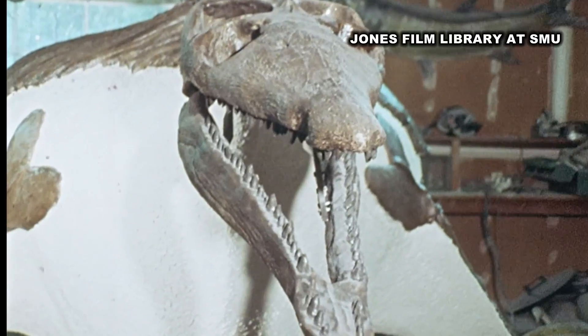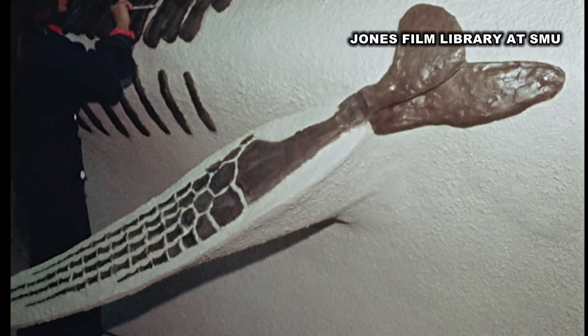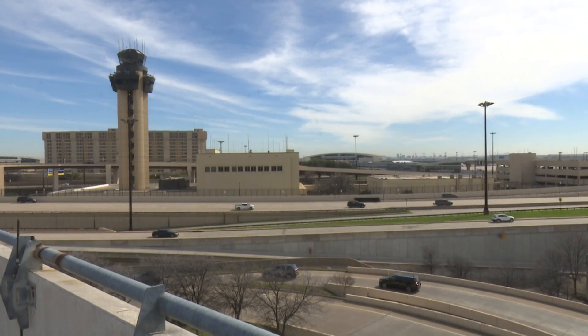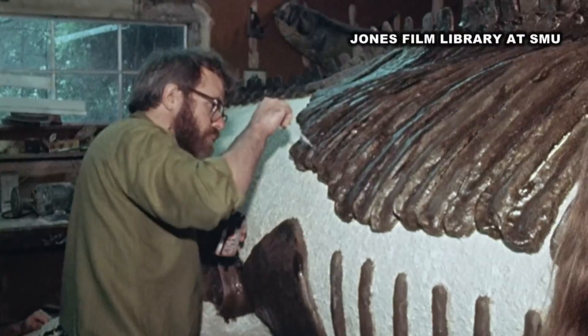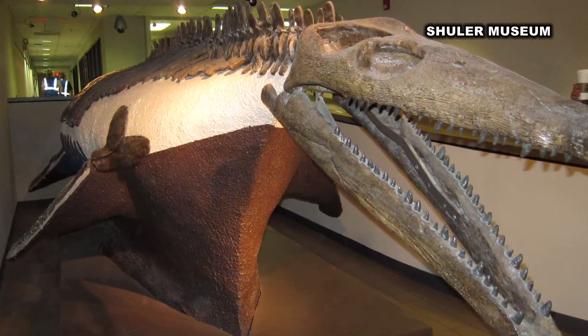Scientists say the 30-foot pliosaur probably weighed around 6,000 pounds, ate fish 14 feet long, and lived in the water. That's right — the land where DFW sits now was under the deep blue sea. It will help pinpoint the prehistoric shoreline of a sea that cut the United States into two parts, about 70 million years ago.